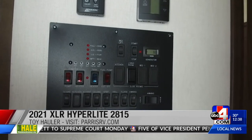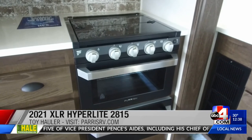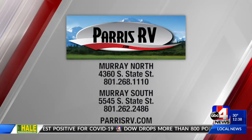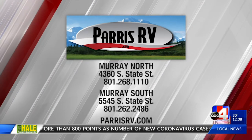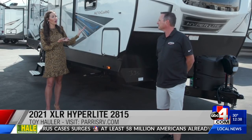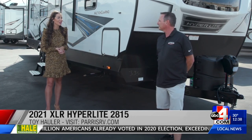You've got a push-button power awning — everything you need to just take your family out and camp in style. There really is something for everybody here. Tell everybody where they can come and find you and learn more. Paris RV has two great locations. This particular one is at our South Murray location, which is 5545 South State, or just shop online at parisrv.com. Whether you're looking for something for maybe just the two of you or maybe the whole family, you've got it right here. Thank you so much again for partnering with us.